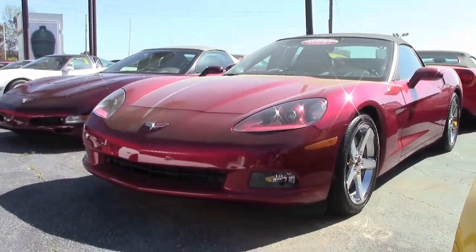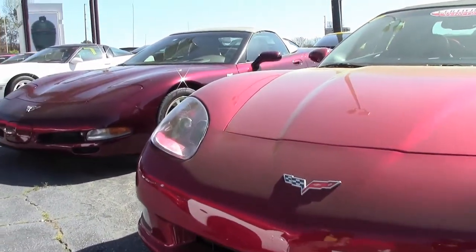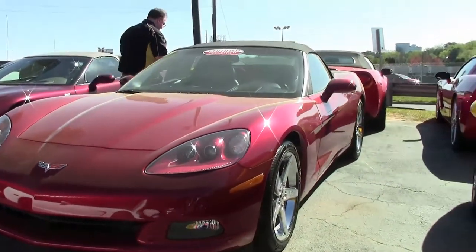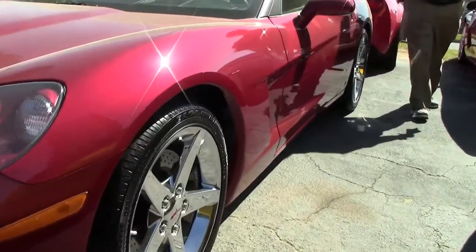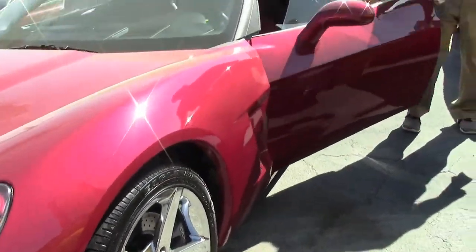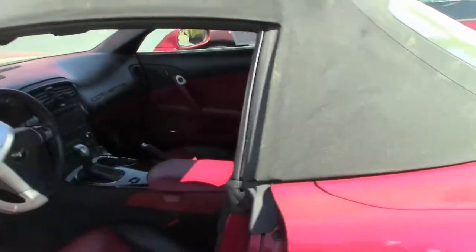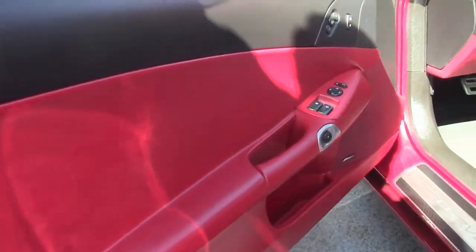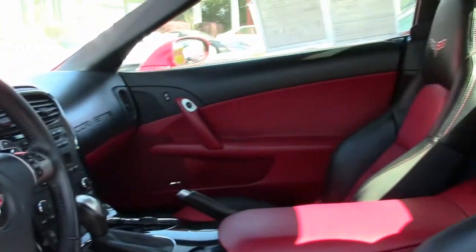The LS3 output increased to 436 horsepower with the MPP exhaust. This absolutely gorgeous crystal red 2008 convertible has only 18,000 miles on it, and that's not where the fun stops. This particular vehicle has one of the most unique interiors we've seen, with the two-tone ebony and red interior and red stitching, giving this car an absolutely stunning look. It is completely loaded — a 3LT car.